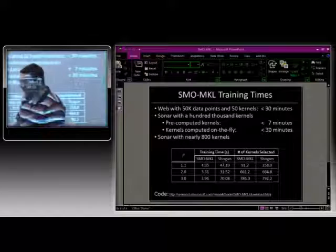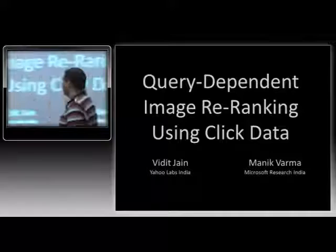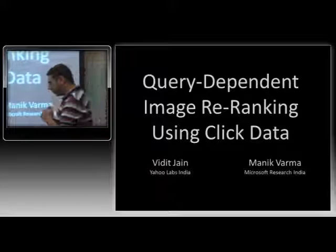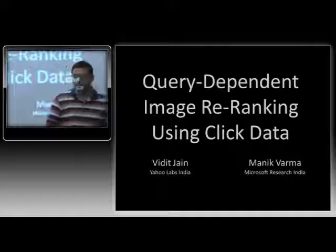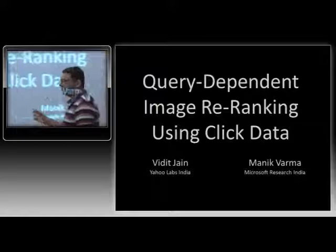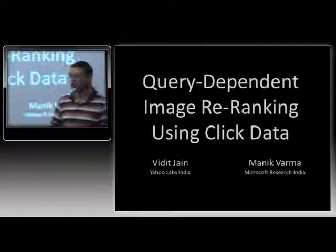Let's shift to the main talk, which is query-dependent image re-ranking using click data. This is joint work with Vidit and Jan from Yahoo. Our objective is to improve the quality of image search engines. To motivate that, let's see how well image search engines perform on tail queries — queries that are not asked very frequently. The head queries about celebrities are easy to nail by hand. The real measure of a search engine is how well you do on the queries that are infrequently asked.